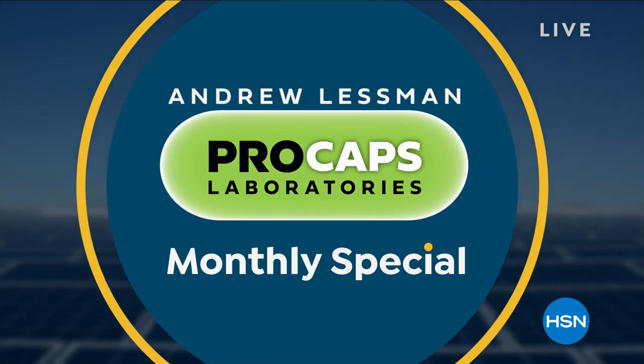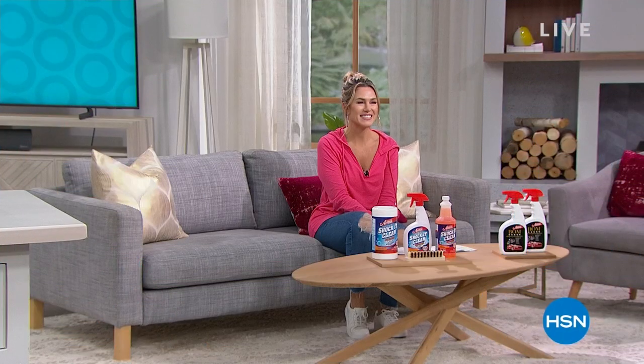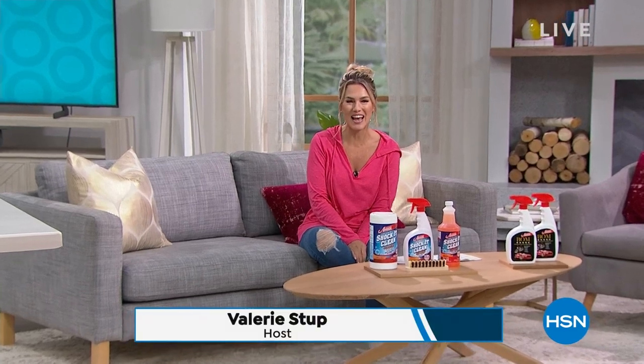It's a very simple, very straightforward, and today a very affordable product. Hey everyone, how are you guys today? I hope you're having a great Monday so far. My name is Valerie Stopp. It's always a pleasure to hang out and shop with you, get the week started off right.